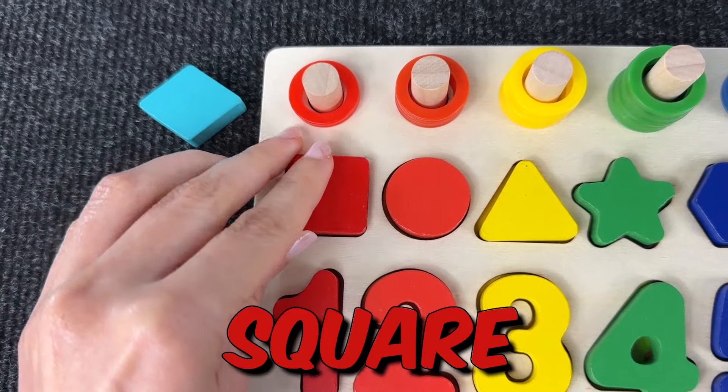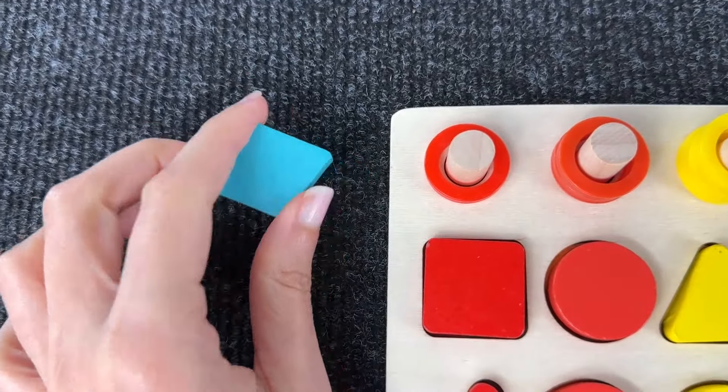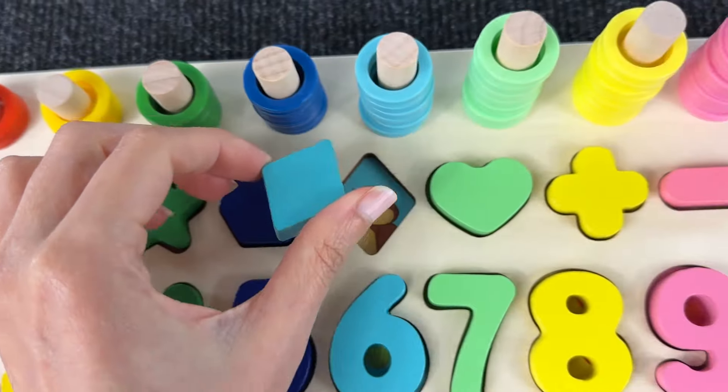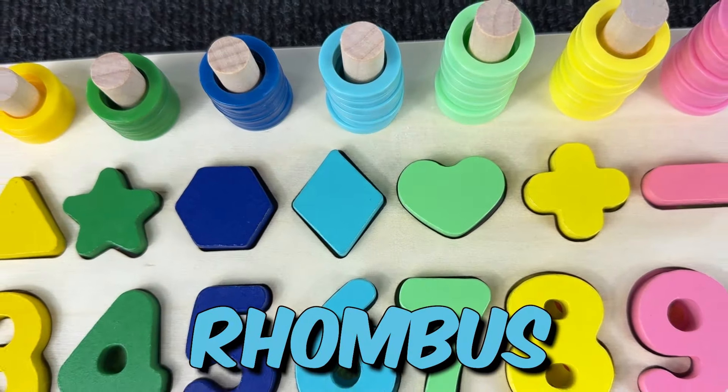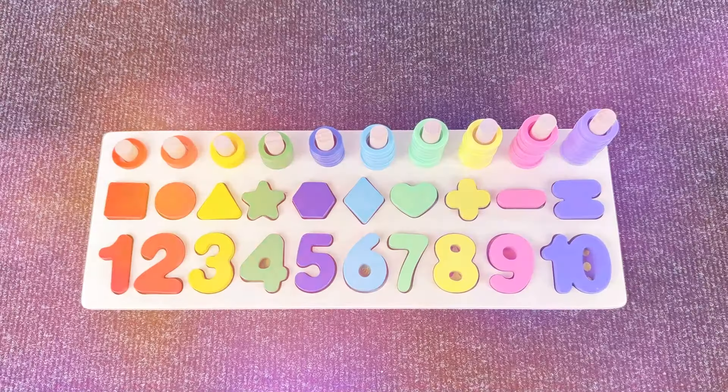And lastly we have a rhombus. Let's put it back in the puzzle in the last space. Yeah — great job, we completed this amazing puzzle together!